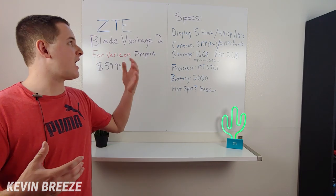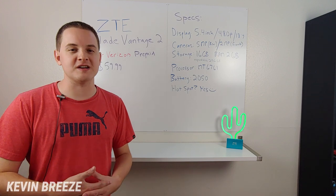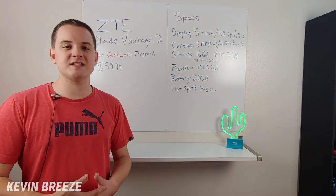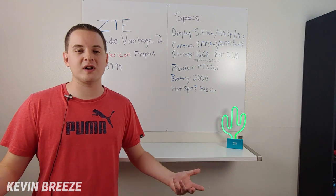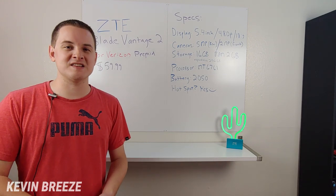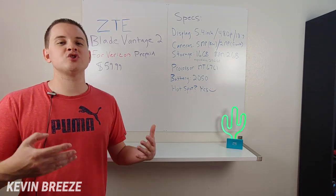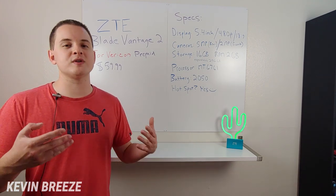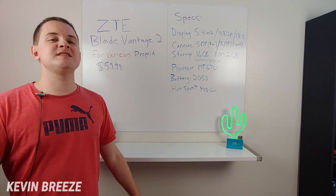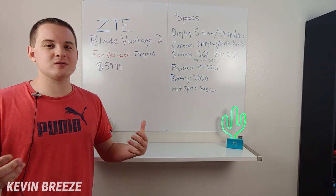One interesting thing not featured on the spec list here is that the ZTE Blade Vantage 2 is a GSM-only device. Verizon is shifting to becoming a GSM carrier — they're shutting down their CDMA network by the end of 2019, at which point they'll be GSM only. Visible, a prepaid carrier owned by Verizon, is already GSM only, which is a preview of what's coming for the rest of Verizon. Along with shutting down their CDMA network, they're also shutting down their 3G network, since it relies on CDMA infrastructure. So this device not featuring any CDMA technology is fine, because the network is going away at the end of the year.